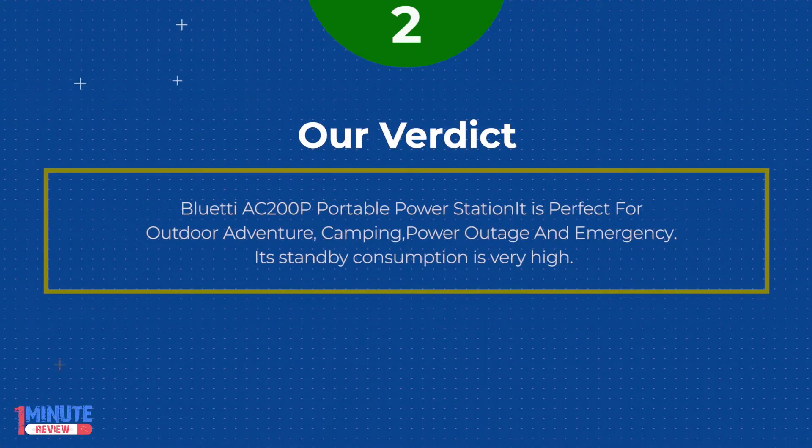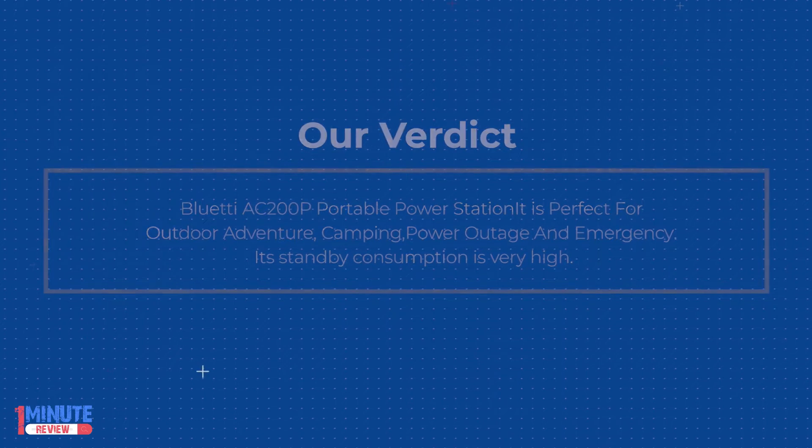BlueTAC200P Portable Power Station is perfect for outdoor adventure, camping, power outage, and emergency. Its standby consumption is very high.